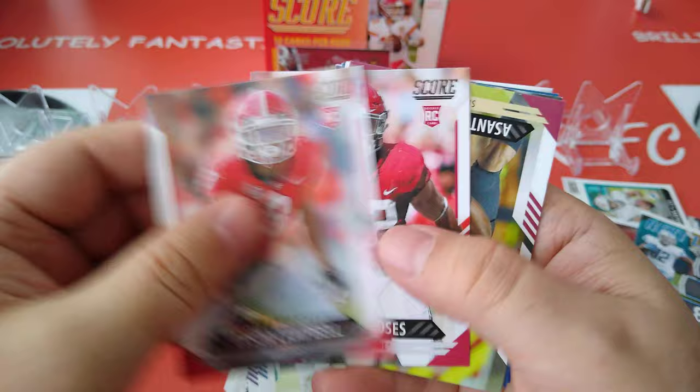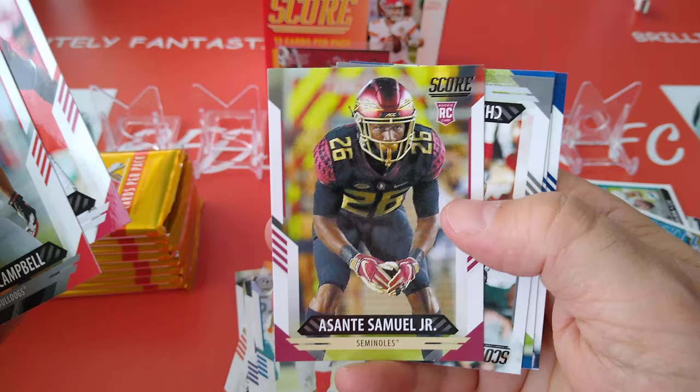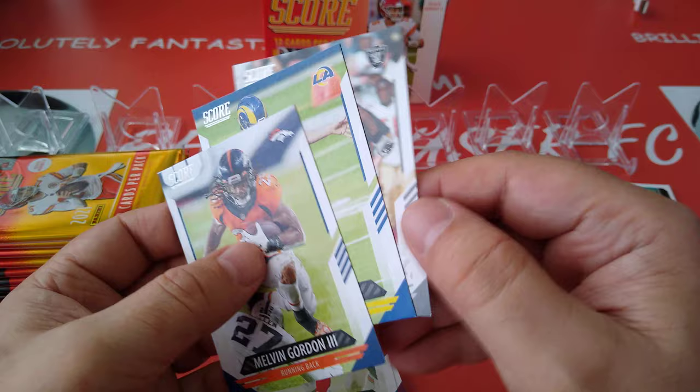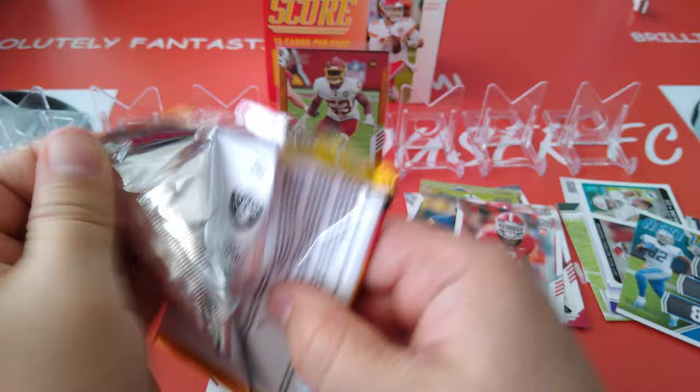Tyson Campbell, rookie. Dillian Moss, rookie. Asante Samuel Jr., another rookie — so three rookies in each pack, not bad at all. Charles Woodson, Hecker, and Melvin Gordon. Just trying to see if I missed something — if it's a parallel of some sort.